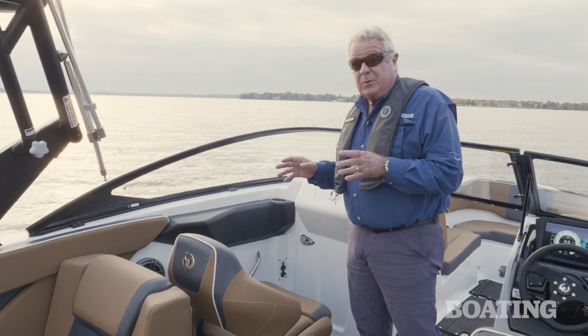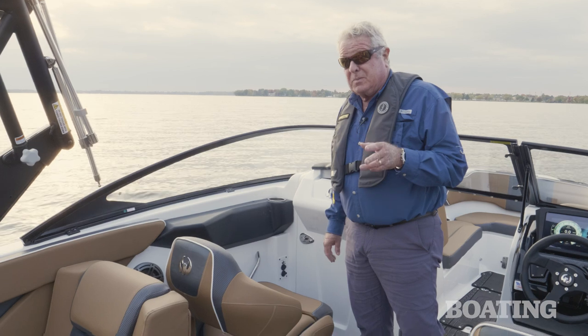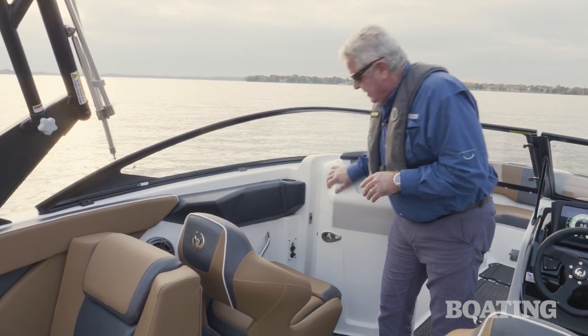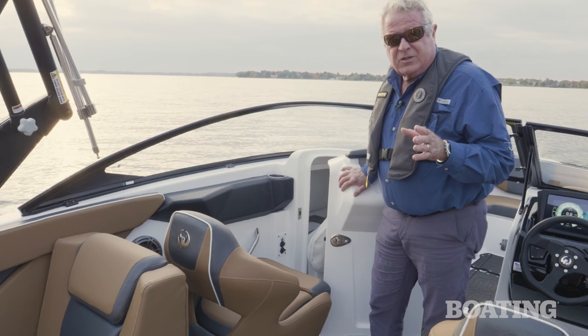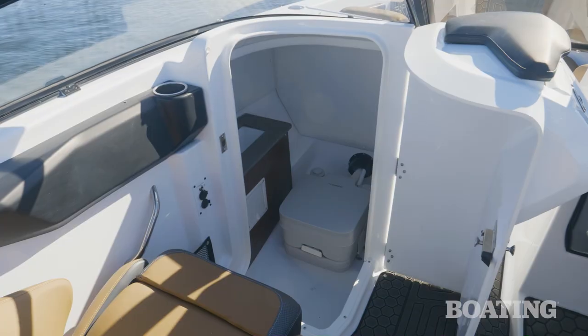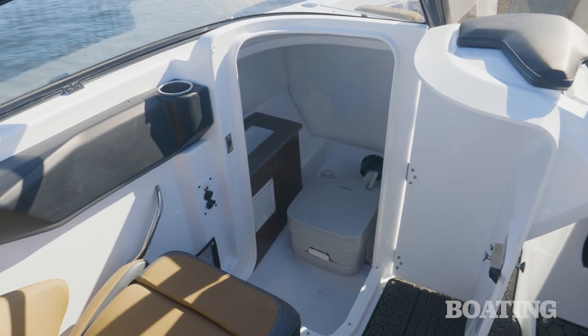Staying with the outperformer theme and going to the outsmart side, take a look at this design feature — you can open that console without having to move this seat around. That shows really good attention to ergonomic detail.